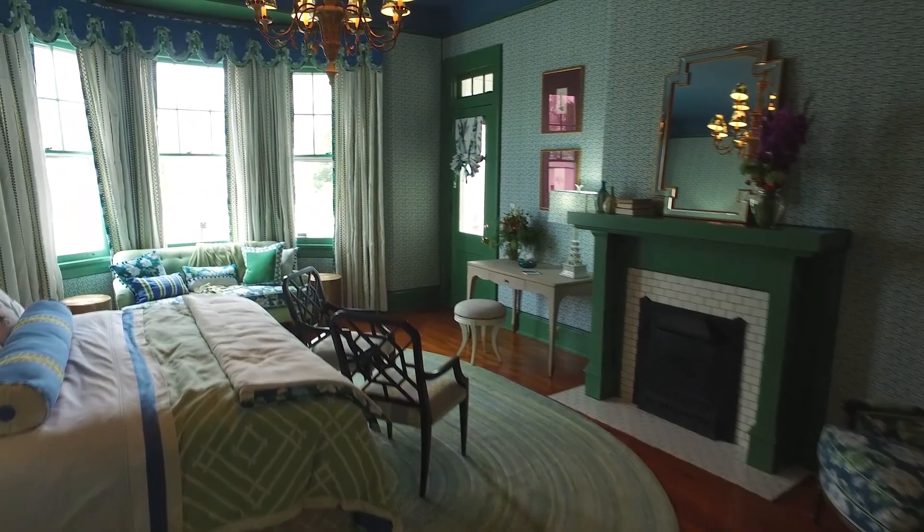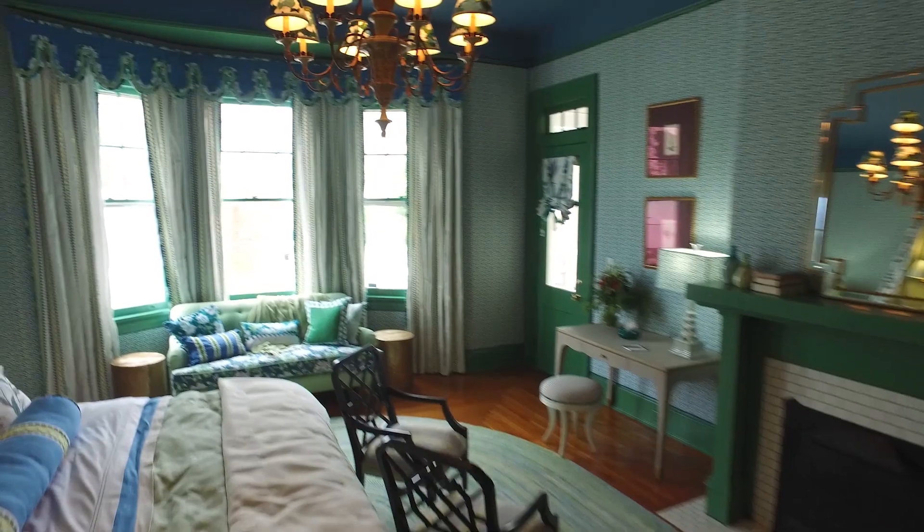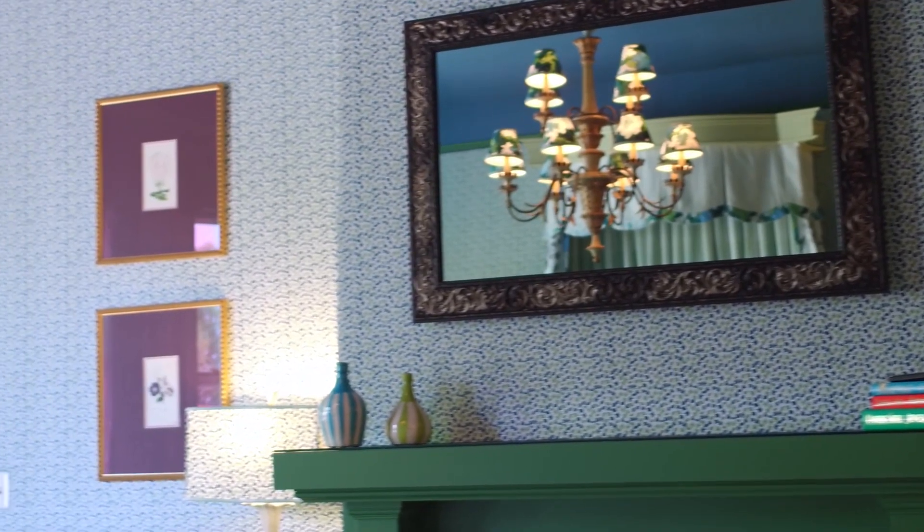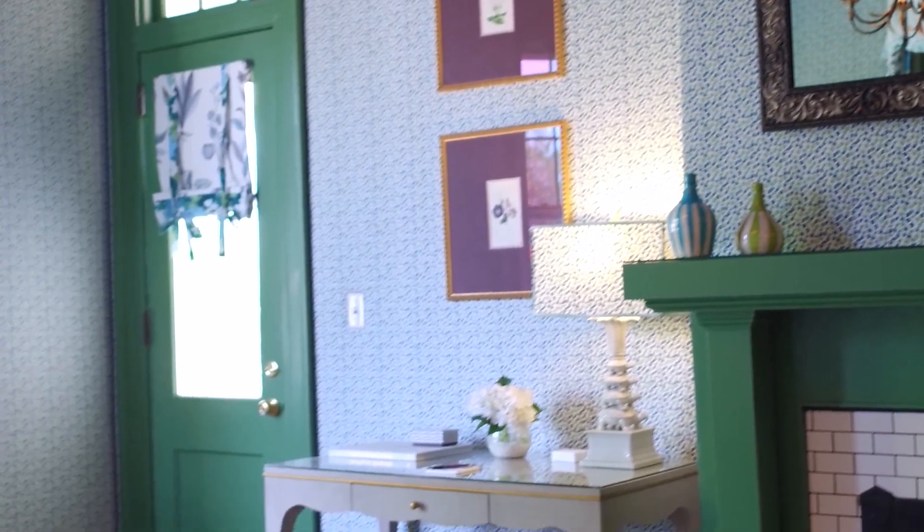One of the really interesting things we did with the room was that there is no television immediately visible. The television is a mirror over the fireplace — it's a company called Cerva out of Wisconsin and they create televisions that when they're not on, they look like a mirror, they look like a piece of artwork. You have no idea that it is a television. Having a space where the television isn't the first thing you see when you walk in the room is so refreshing and comforting.